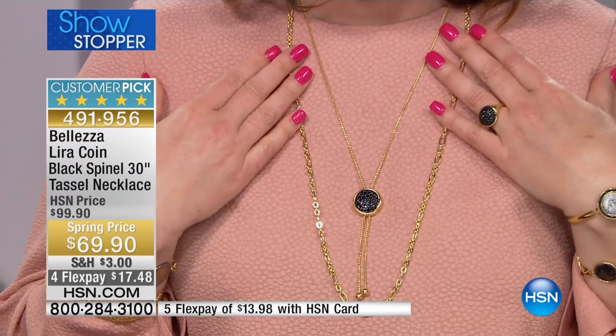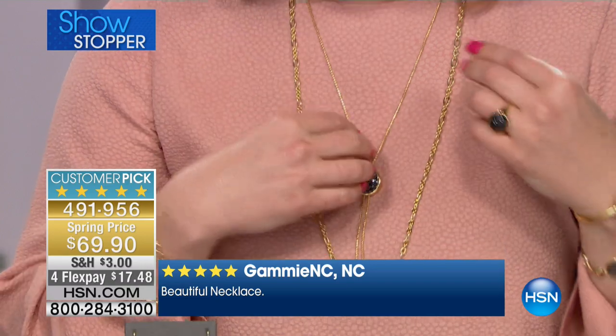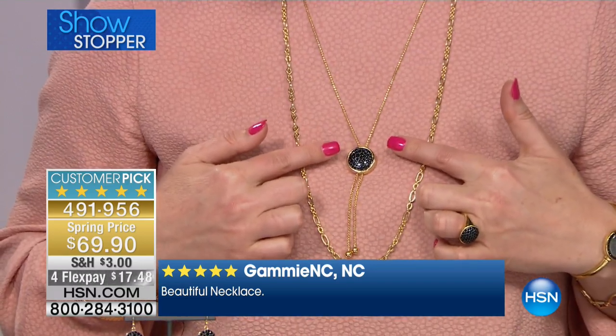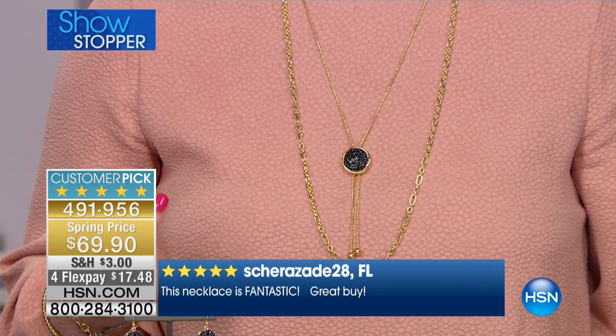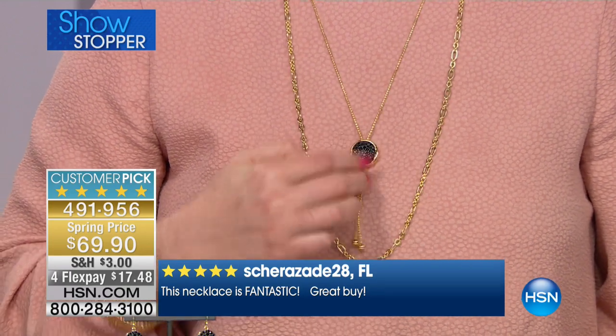It is 30 inches in length, adjustable up to 16 inches to the hollow of your neck. This is all Italian made, encrusted with black spinel — we're looking at 3.04 carats. That's a lot of carat weight in black spinel for $69.90.